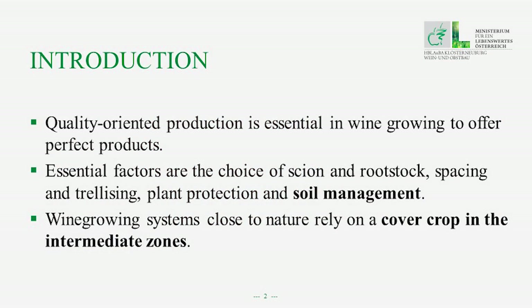As we all know, quality-oriented production is essential in wine growing to offer perfect products. There are many essential factors, some of which include the choice of scion and rootstock, spacing and trellising, plant protection, and soil management.